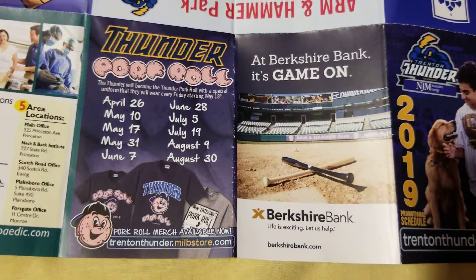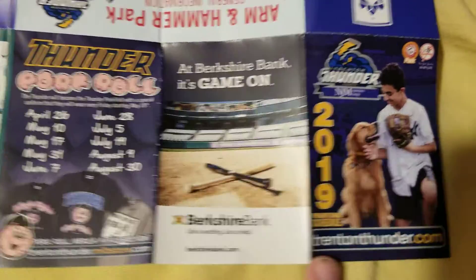There is your pork roll stuff along with some merch. And yeah, that is pretty much it.